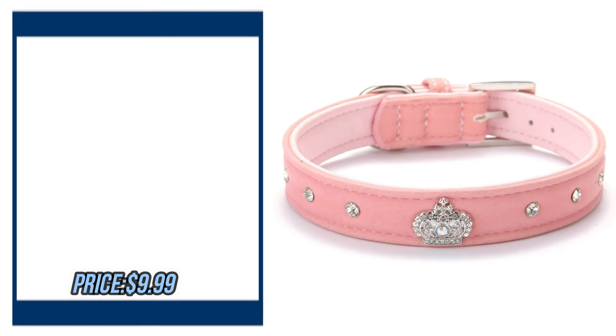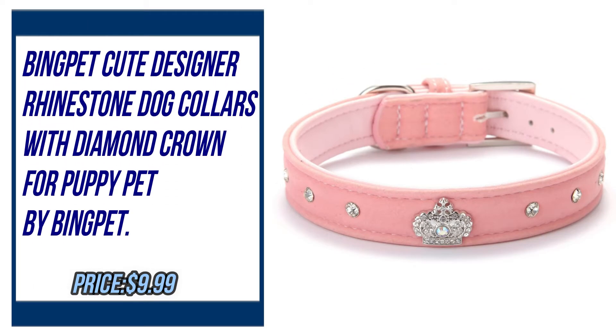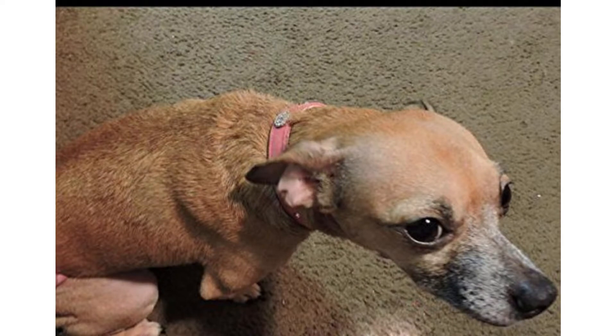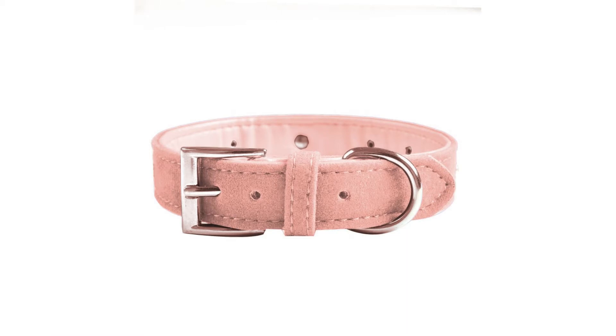Number 4. Lian A Paws Dog Collar with Diamond Crown for Puppy Pet. By Bengpet. Please check the description to buy the product.